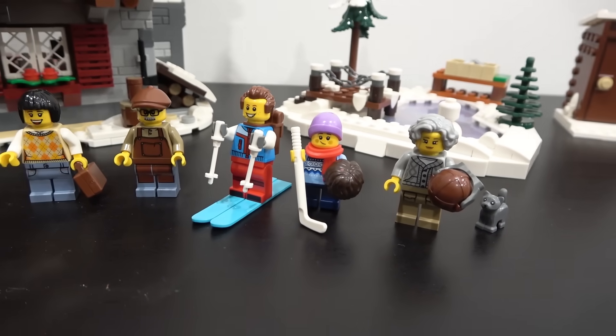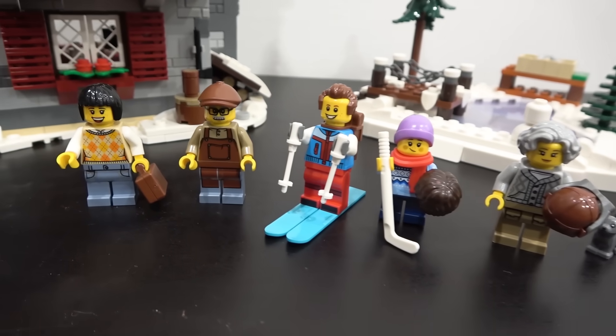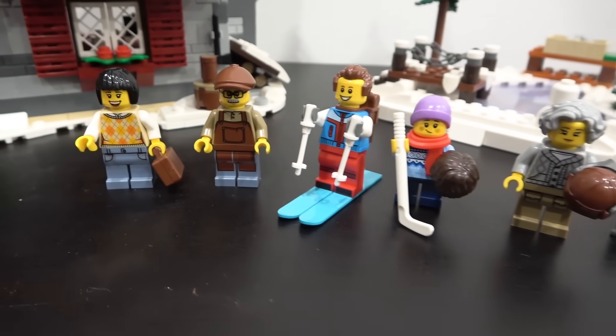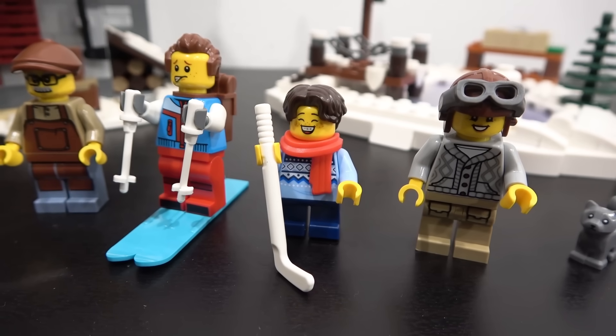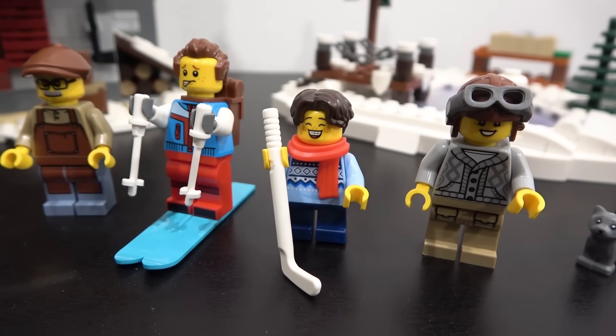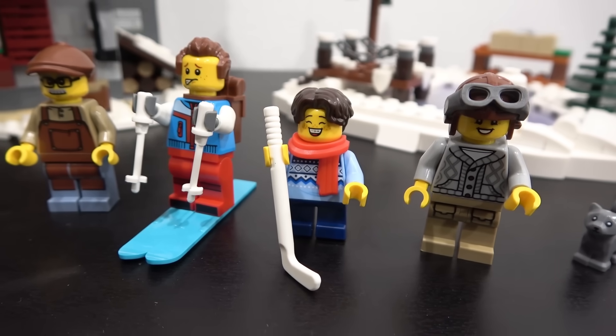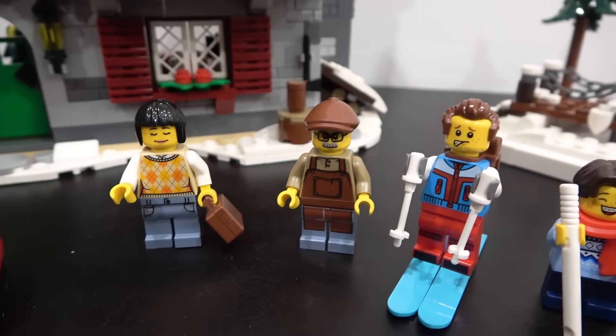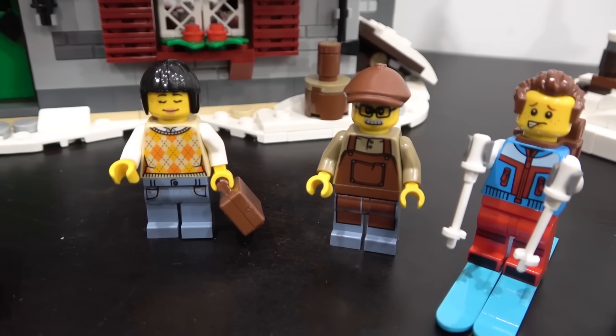So five pretty basic minifigures — what you'd expect in a Winter Village set — but I like that they come with alternate faces. The young lad has a nice smile and a great flowing hairpiece option. The skidoo lady has her helmet, this guy has a pretty funny alternate face, and the other one has her eyes closed.